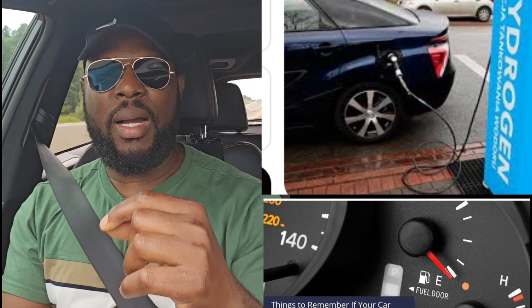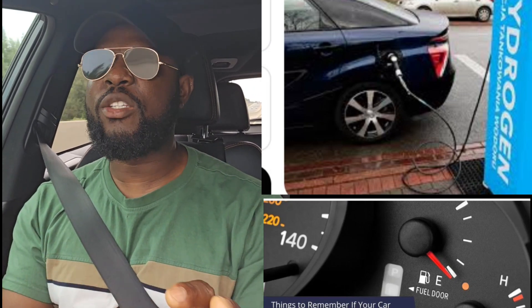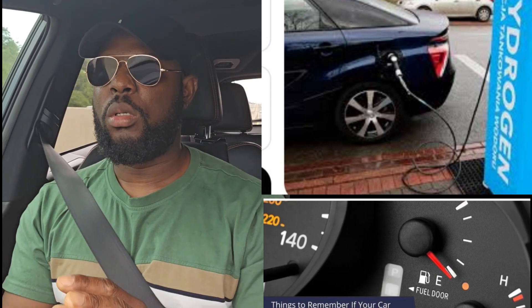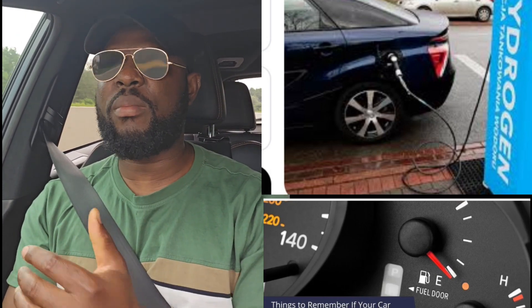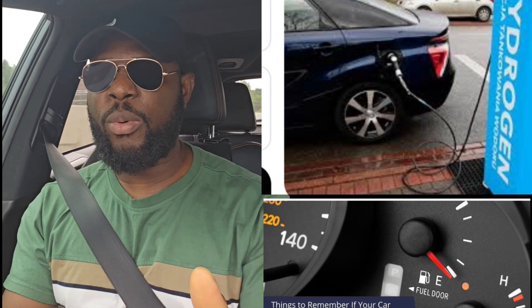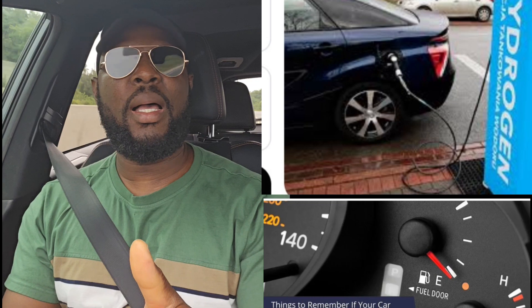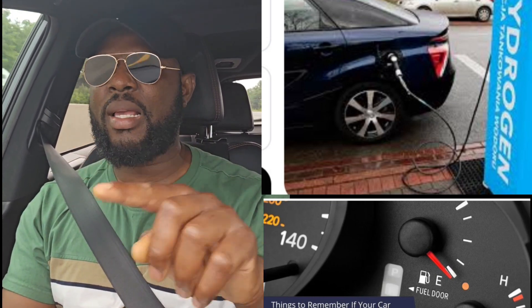Now I will show where the gas tank is. The best place for you to check — maybe you really know where it is, but sometimes you forget. You go to the gas station and you forgot where it is. Just check your dashboard, your speedometer dashboard. You will see a gas sign there, a gas tank sign.